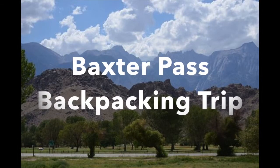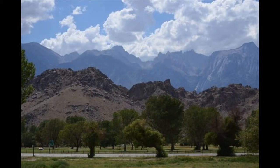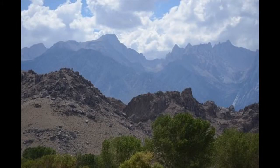Here are some slides of my backpacking trip to Baxter Pass, starting off with Mount Whitney in the foreground. These two photos were taken from the parking lot of the Lone Pine Visitor Center, where I went to get my wilderness permit.